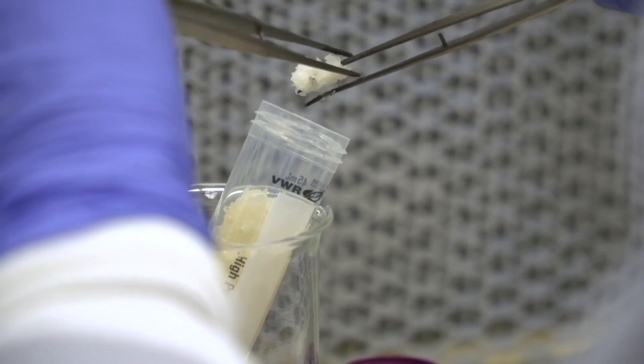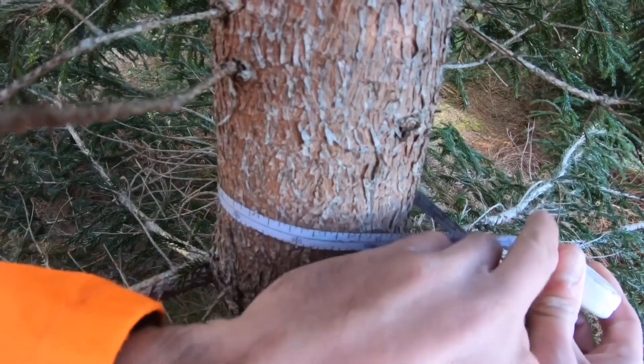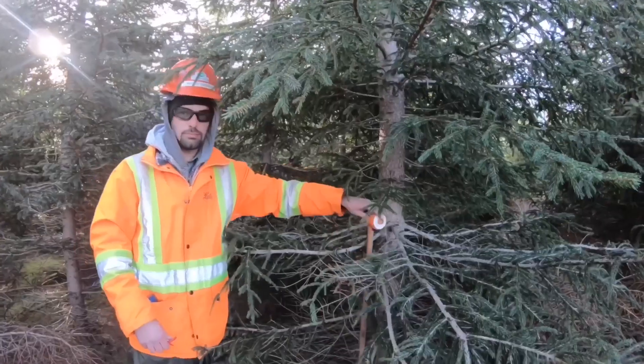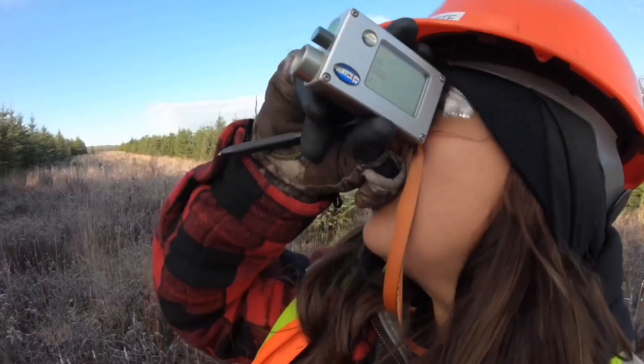We'll induce the stem cells of those seeds to start to proliferate. We'll grow up a small set of them and then we plant them out into field tests across all the regions to make sure that we're accounting for all of the climate and geographical differences, and we measure them up to 15 years. The measurement data will come back and tell us who that elite individual was out of those starting crosses that we made.